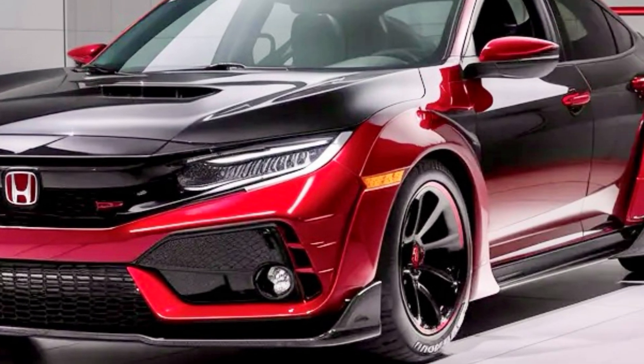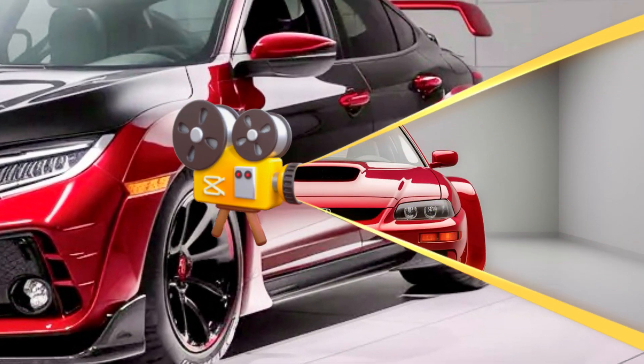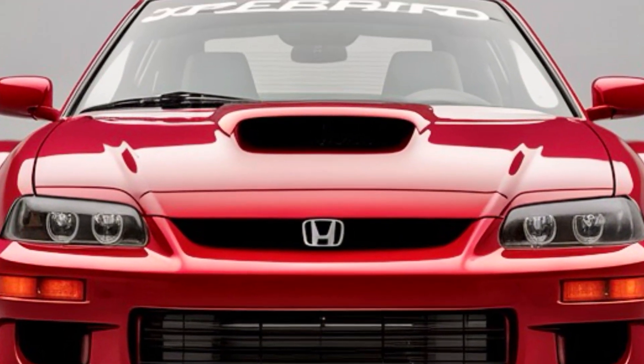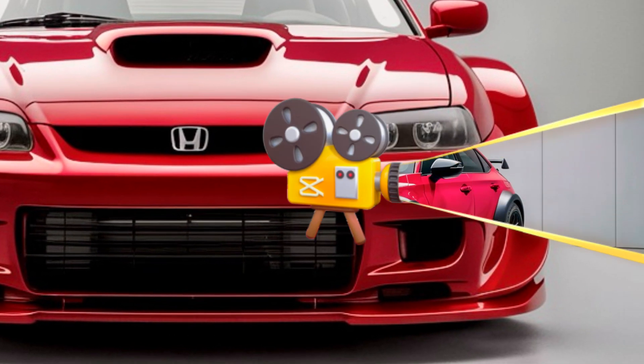As we wrap up our preview of the 2025 Honda Prelude, it's clear that Honda has crafted a vehicle that respects its heritage while embracing the future. With its sporty yet practical design, hybrid powertrain, and driver-centric focus, the Prelude is set to reignite the passion for driving in a new generation of car enthusiasts.